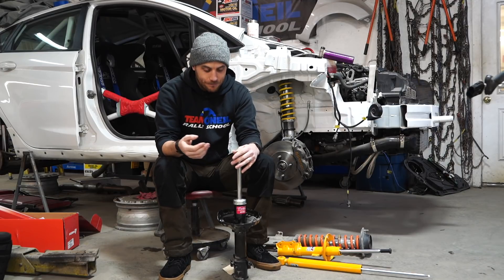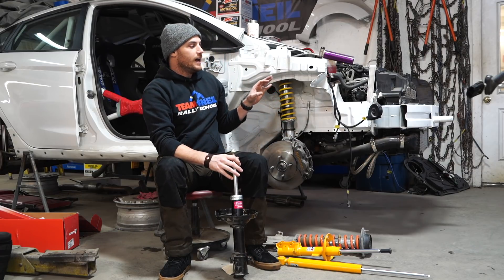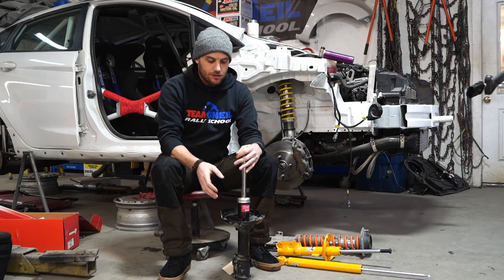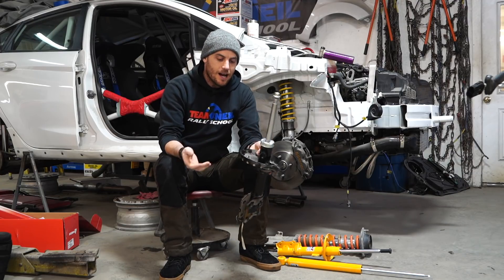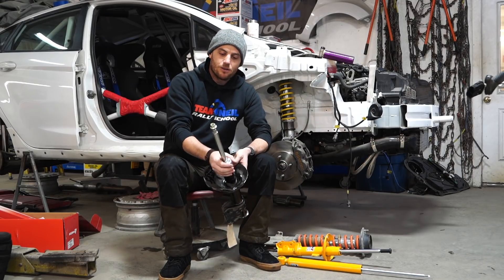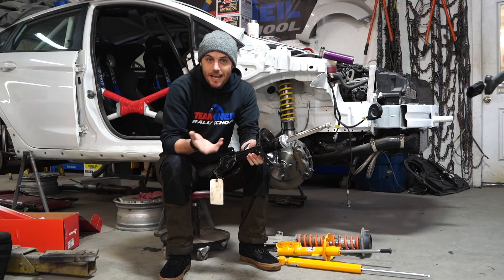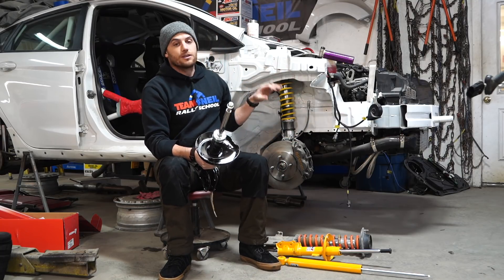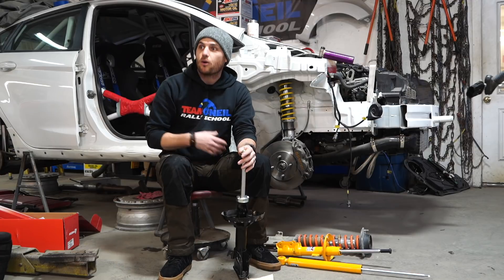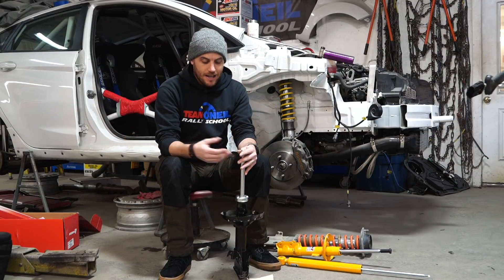That is a lot more common with super cheap replacement shocks than with something higher performance. When you get a cheap replacement shock, all of the materials and components are just made more affordably — the steel is more affordable, and specifically the oil inside here is not the same oil they're using in performance street shocks or racing shocks. Just like a super cheap motor oil isn't as good as a performance street oil, a racing engine oil, or transmission fluid — it's exactly the same.